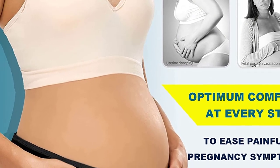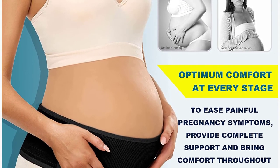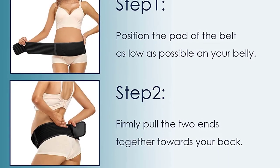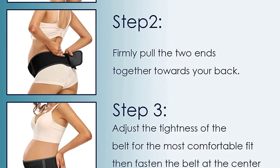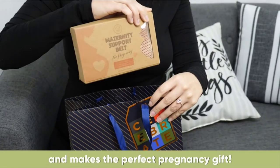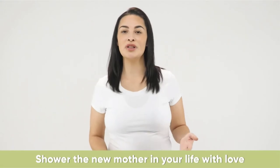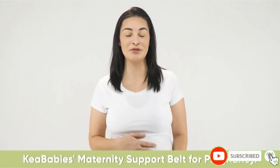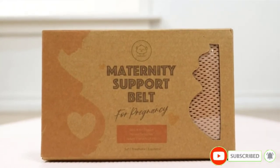Multifunctional for pregnancy and postpartum — when you are pregnant, our belly wrap can be used as a pregnancy belly support band to help support your belly and relieve pain in your hip, sacroiliac, and pelvic areas. After delivering, it can also be used as a pelvic recovery belt to tighten your enlarged pelvic area caused by pregnancy. The Pregnancy Support Maternity Belt helps you recover a good figure after postpartum.